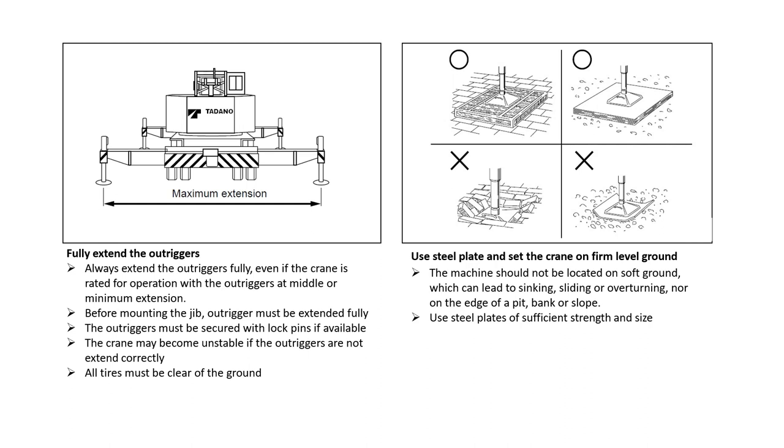Use steel plate and set the crane on firm level ground. First, the machine should not be located on soft ground, which can lead to sinking, sliding, or overturning, nor on the edge of a pit, bank, or slope. Second, use steel plates of sufficient strength and size.